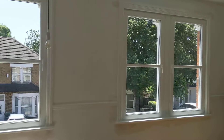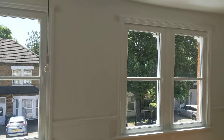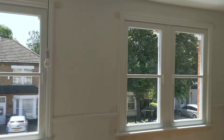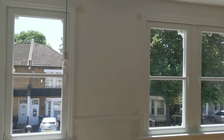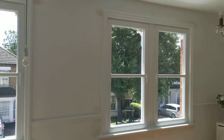We just literally finished installation of our top performing imitation sash windows in this lovely property in the living room. As you can see, this is the final result. How do they look?